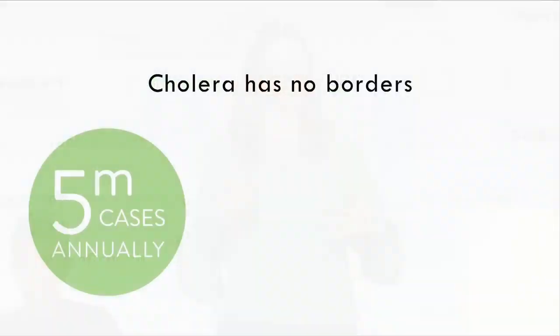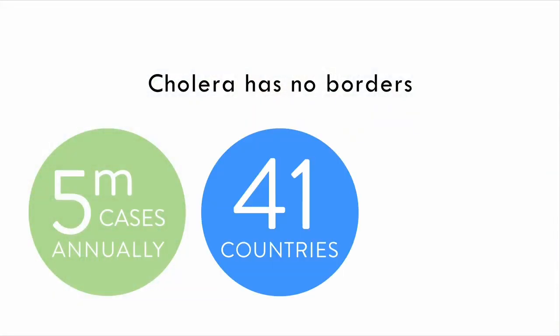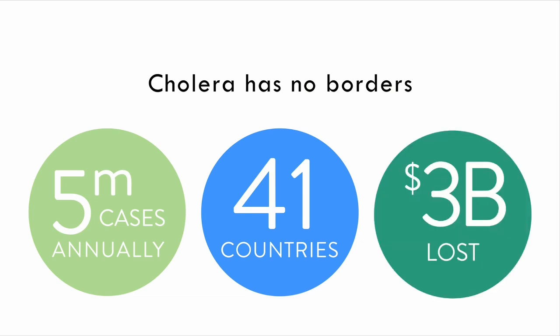But Haiti's not alone. There are five million cases of cholera every year in 41 countries all around the world, and this causes over $3 billion in treatments, lost productivity, and human cost.